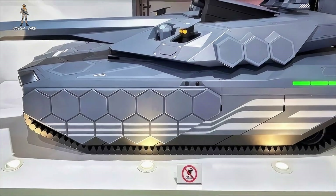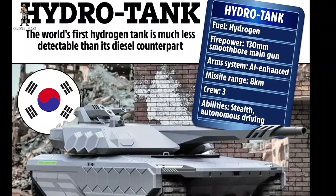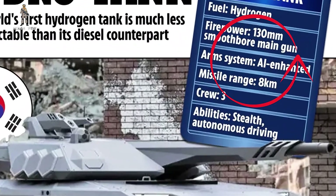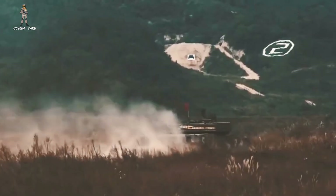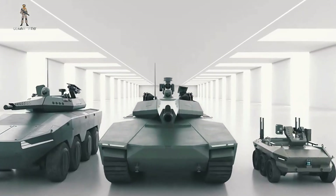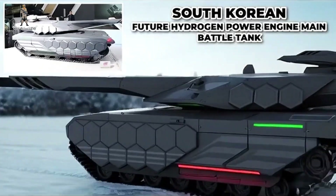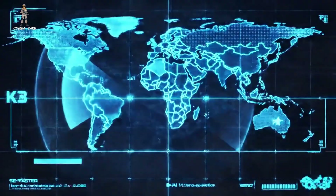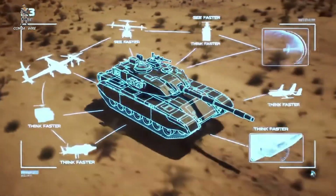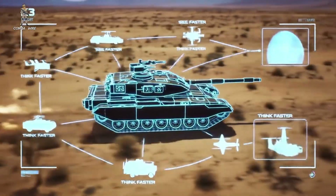Perhaps the most significant capability involves what NextGen Defense highlighted in their reporting. The K3 incorporates an AI-enabled fire control system that can reportedly destroy targets out to five miles. That's a massive engagement envelope for a tank, and it signals an important shift. Tanks aren't just brawling machines anymore — they're becoming long-range, networked hunter-killers that need to see and shoot faster than anything else on the ground.